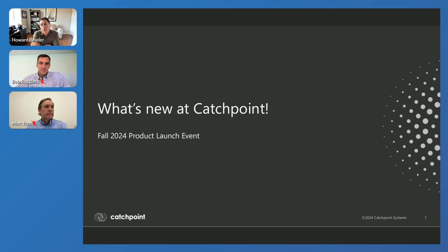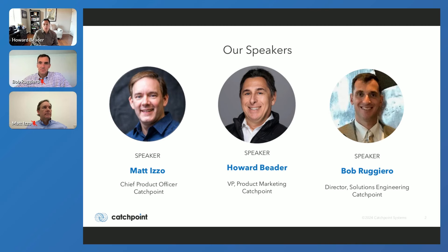We have on the right side of your screen a chat capability. Please say hello, let us know where you're from, let us know that you're there. Feel free to ask any sort of questions throughout — we've got a phenomenal panel of folks ready to answer all of your questions. There is also a Q&A tab that you can leverage as well. We will try and get to all of the questions that have been asked.